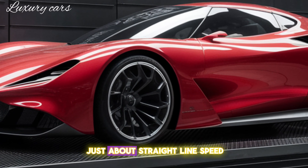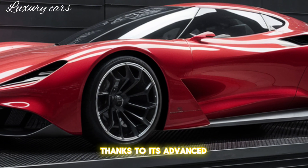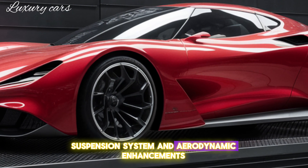This beast is not just about straight-line speed. It's built to handle corners with precision, thanks to its advanced suspension system and aerodynamic enhancements.